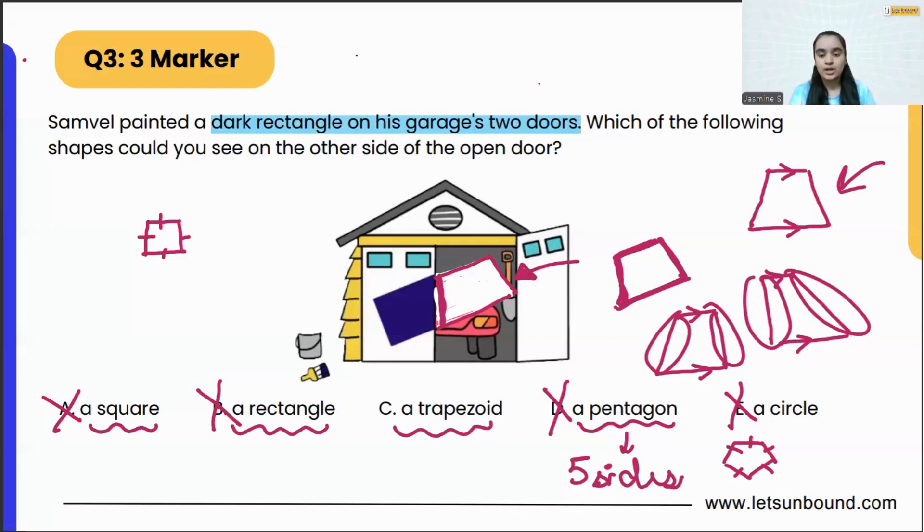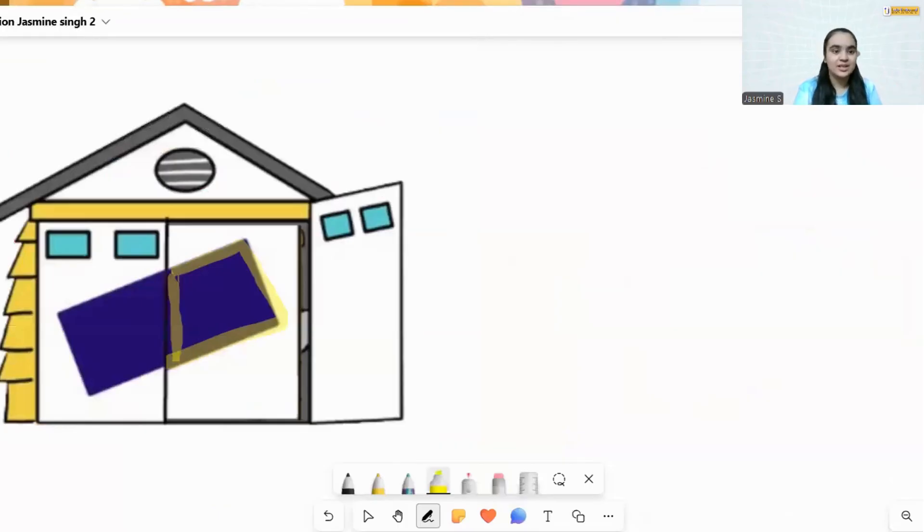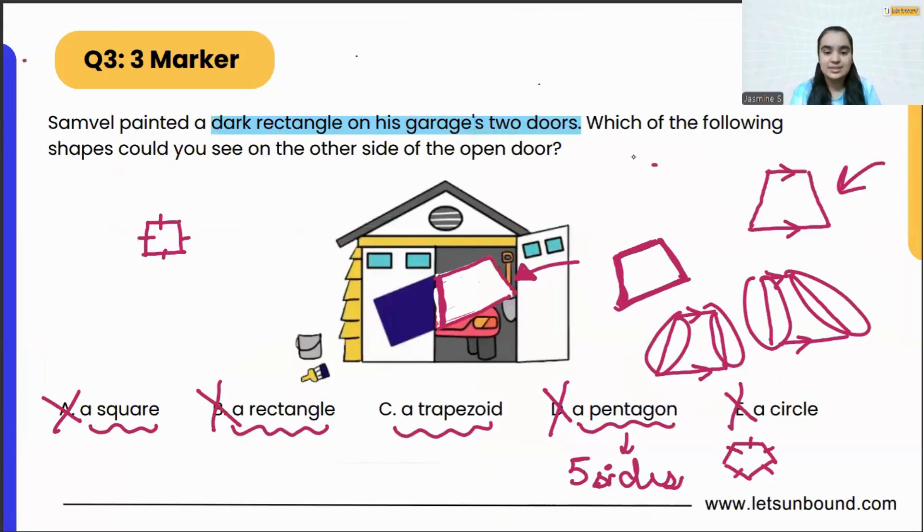We got the shape on the other side, which is going to be a trapezoid — because it does not have four equal sides, it does not have five sides, and it has no curved sides. It looks like a trapezoid only. Now, if I show you how it looks when the door is closed — here it is. This is the complete rectangle, and if you focus on just the door that was open, it is a trapezoid. The answer is trapezoid, option C.